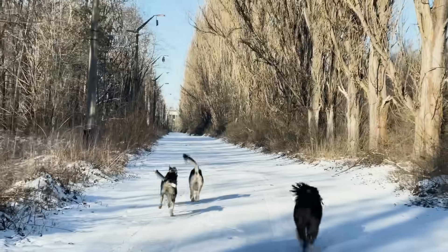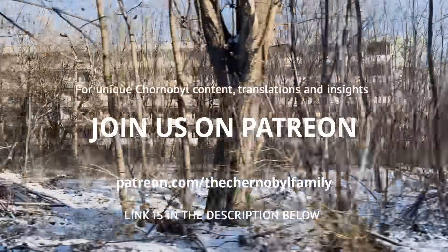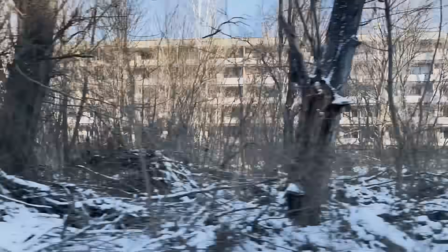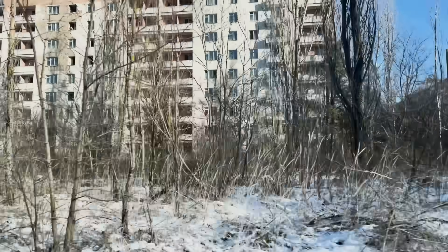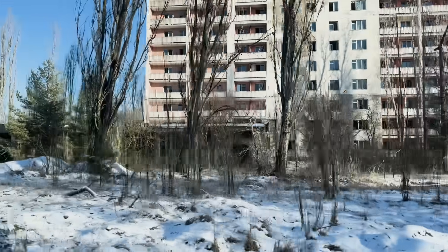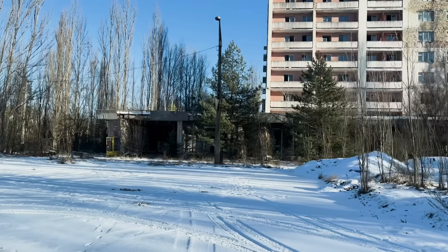If you made it this far, thank you for watching. Check out our Patreon page where you can find truly unique insights, data, and articles about Chernobyl, often never translated before. The link is in the description below. This episode is part of a series, so don't forget to check out our other documentaries — we have many interesting things to watch. See you next time in the next episode of Chernobyl Uncharted.